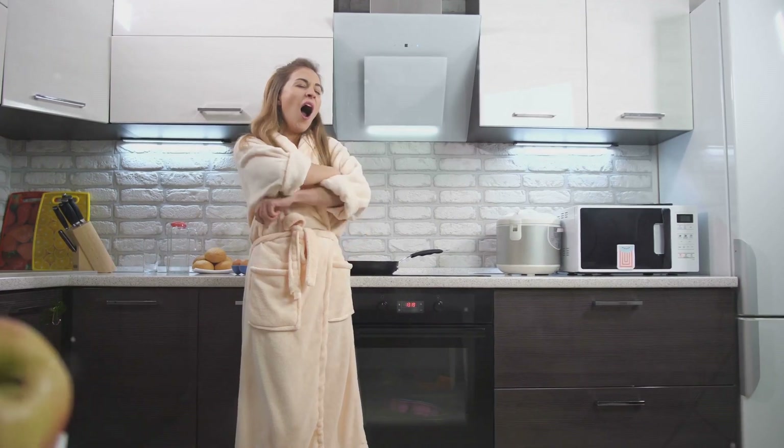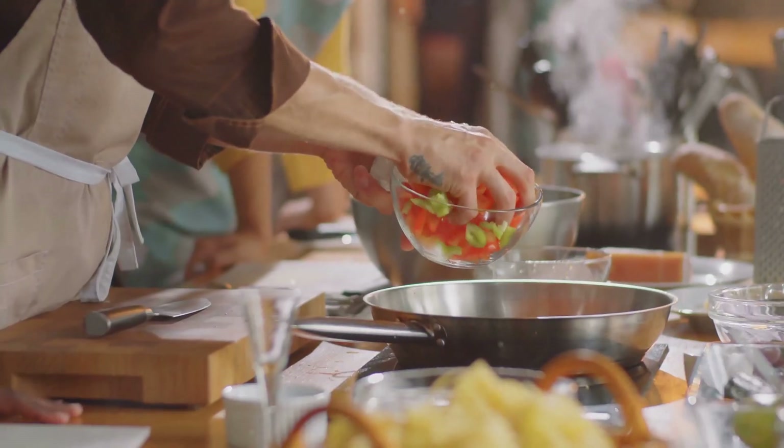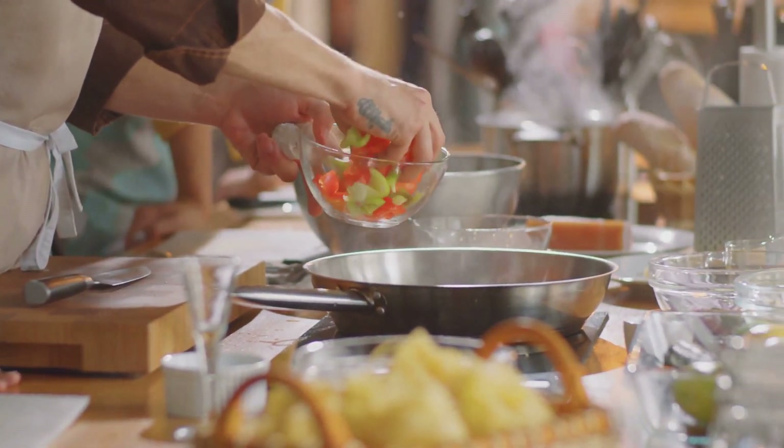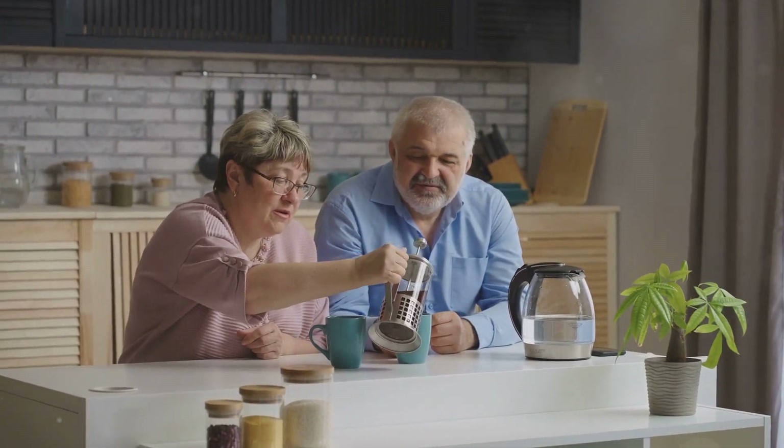I'm talking about microplastics. These tiny plastic particles, often smaller than a grain of sand, are sneaky. They don't just come from the ocean or industrial pollution. They are right there in your home, shedding into your food, your drinks, and even the very air you breathe. And for seniors who have spent decades unknowingly using products that break down into microplastics, the exposure is often even greater. Let's talk about 10 of the most surprising sources that might be lurking in your kitchen right now.